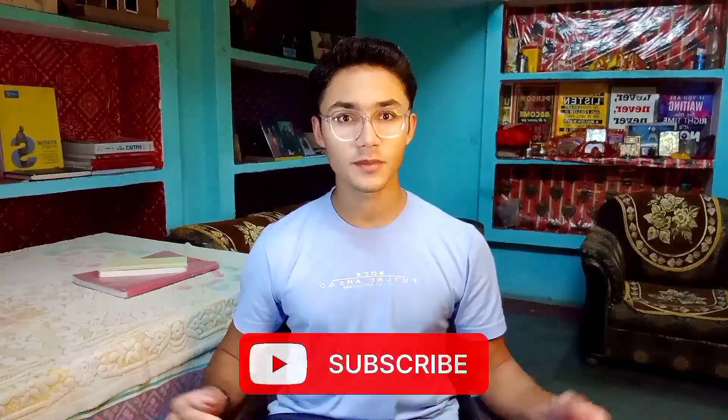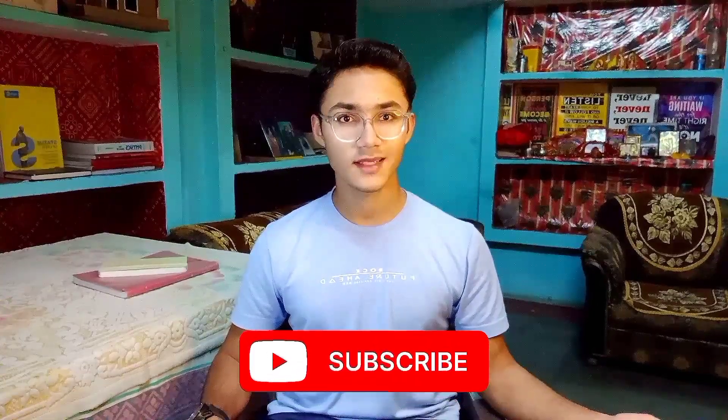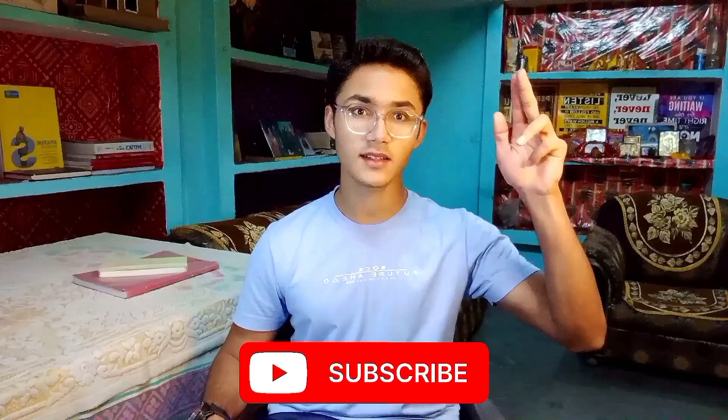With that being said, I hope you enjoyed the video. Subscribe for more awesome news content uploaded daily. I'll see you in the next video. Till then, I am Oum, signing out.